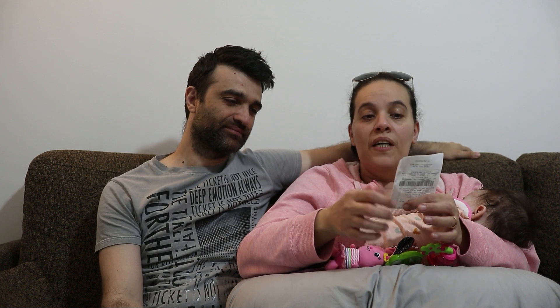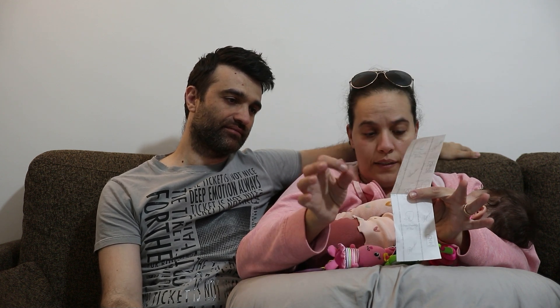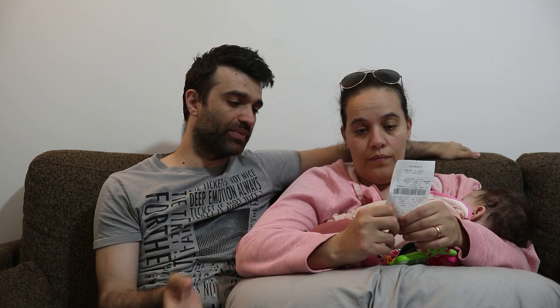Siamo stati appunto al Toy Center e abbiamo preso dei giocattolini perché ci siamo accorti che Andrea praticamente non aveva più i giochi, perché ero convinta che nel trasloco uscisse qualcosa delle bimbe. Quando erano piccine invece alla fine ci siamo accorti che tutto quello che avevamo delle bambine era stato già tutto regalato un po' alla volta e praticamente è rimasto zero totale. Solo poche cose di vestiti per sbaglio che erano messi via e non ce ne eravamo accorti.